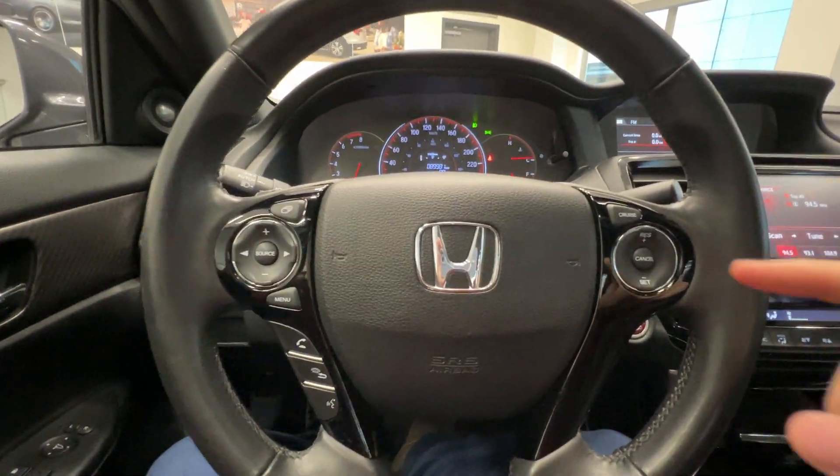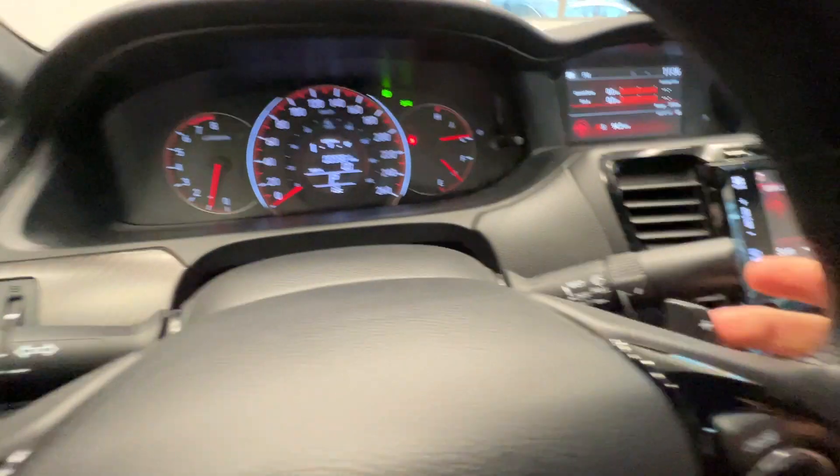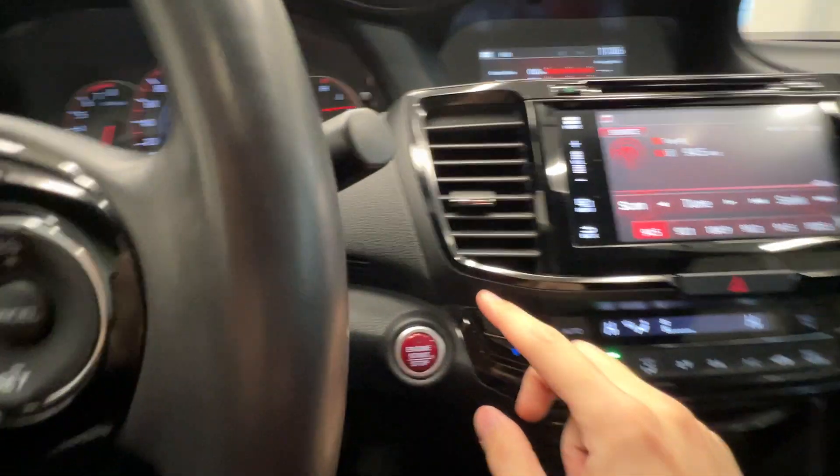Leather wrapped steering wheel with cruise control and audio controls on the steering wheel. It also has paddle shifters and push button start.